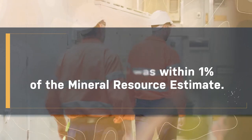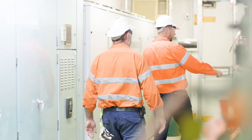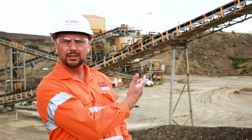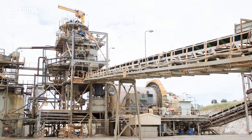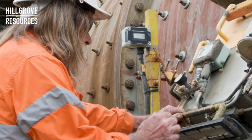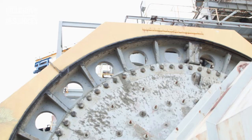We made the decision when we shut down that we'd keep the entire site energized, and that includes the whole processing plant. You can see behind me our crushing circuit — we've got two crushers, a screening plant, and a series of conveyor belts. We start that whole circuit up once a week and run it for about 10 minutes.